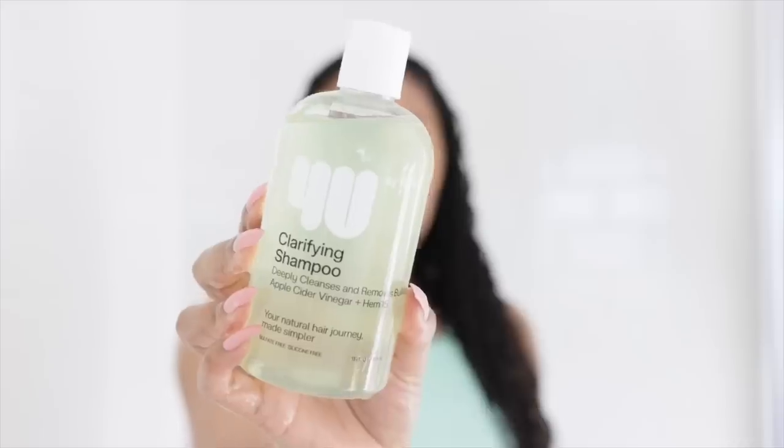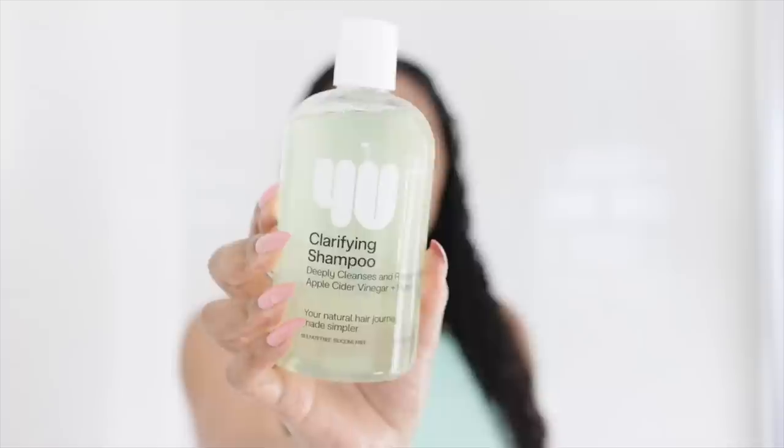We've got two different types of cleansers and two different types of conditioners. Before we get into the stylers, let me show you how I apply these in the shower. Starting off with the For You Clarifying Shampoo — this is supposed to deeply cleanse and remove buildup. It has apple cider vinegar and Hemi-15. When I saw apple cider vinegar, I got so excited because I love what it does for our hair, but I hate the smell. Luckily, it does not smell like apple cider vinegar. It kind of smells like a clear gel — kind of like that Youth to the People cleanser that everyone loves. Thank God it doesn't smell like apple cider vinegar.